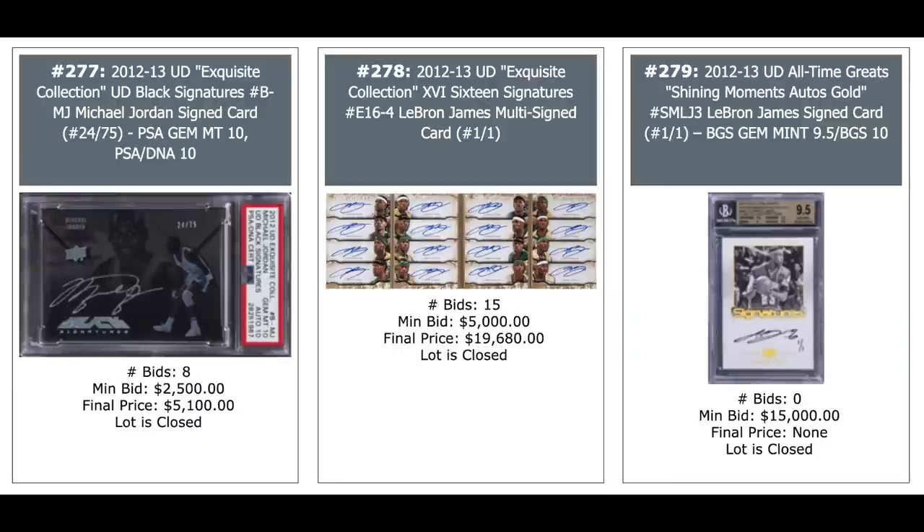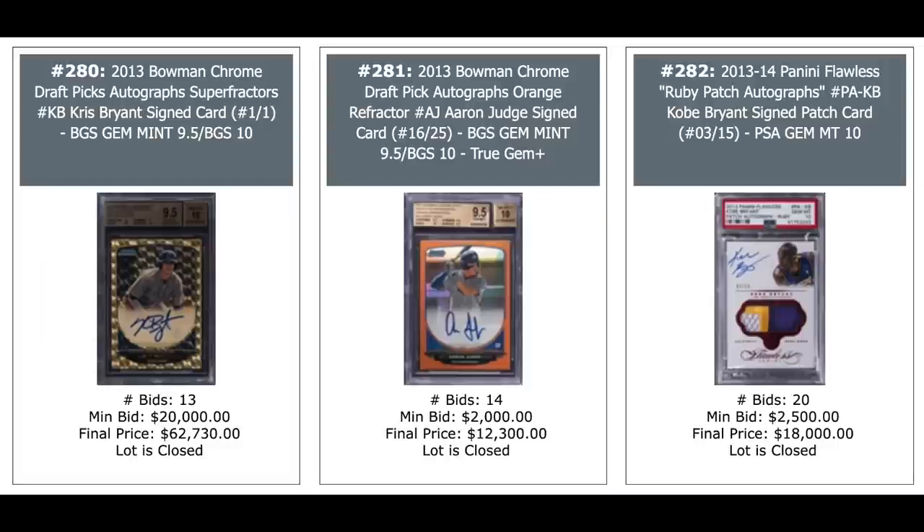No love for the card on the right — a LeBron James Auto, no bids at $15,000. Kris Bryant Auto — look at the price on the left. 2013 Bowman Chrome one-of-one Superfractor, $62,730 for a Kris Bryant card — I would guess that's the record for a Kris Bryant card. Aaron Judge in the middle, $12,000 for his orange refractor. And Kobe Bryant another auto on the right, $18,000 for his Flawless auto. Rainbow Collection of Grant Hill from 2013 Prism — you've got the red, gold, light blue, orange, a couple others — $1,200. Trout auto in the middle, $1,700. And another Grant Hill one-of-one Black Prism on the right, $2,500 for a gem mint.